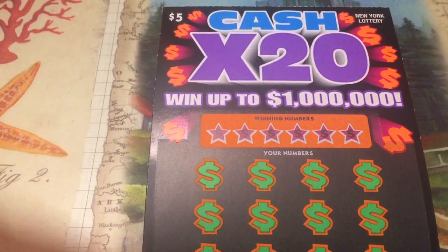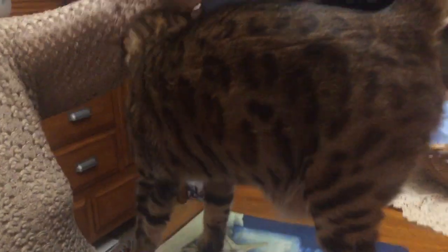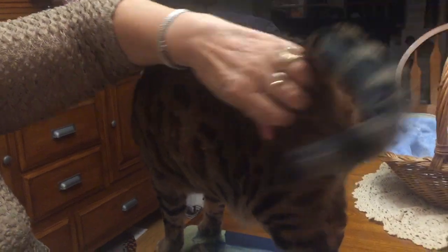Hey folks, welcome to this episode of Cat Scratching with Holly. Holly is here. She's still jumpy. She's been petted the past couple days and she just likes it now, so she's asking for it all the time — like a typical cat.